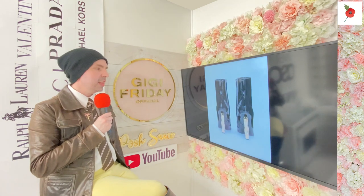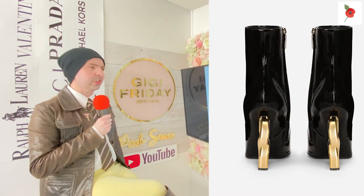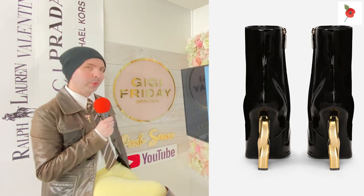Very gold, very shiny, and of course patent leather. Smells gorgeous, looks gorgeous, feels gorgeous pulling on, ladies. From the back they look very strict, very assertive - which is what we like.